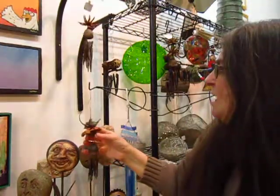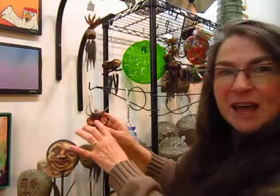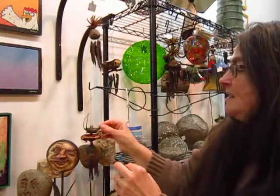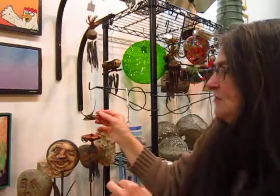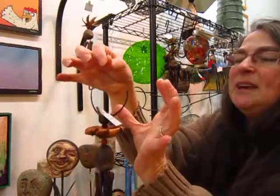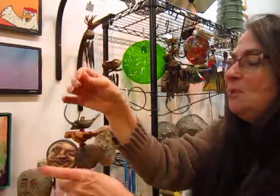This one also has a saprotea flower — you've probably seen those at the florist — and this is called devil's claw. It's very insectoid, kind of, or bird-like. It's a very cool seed pod.